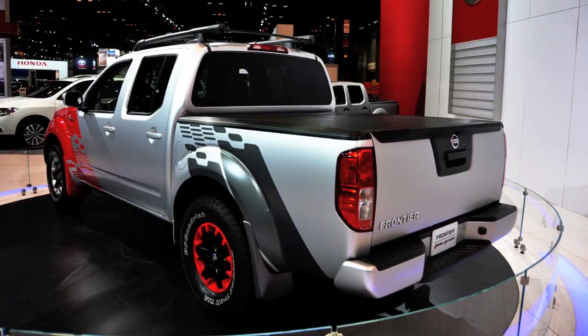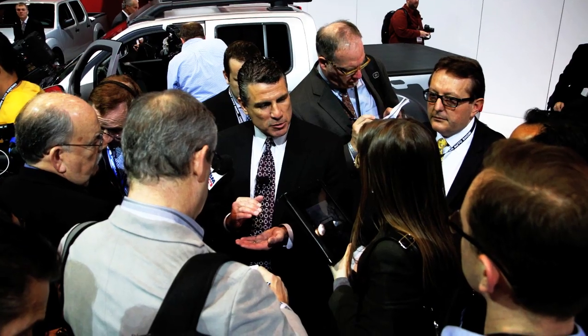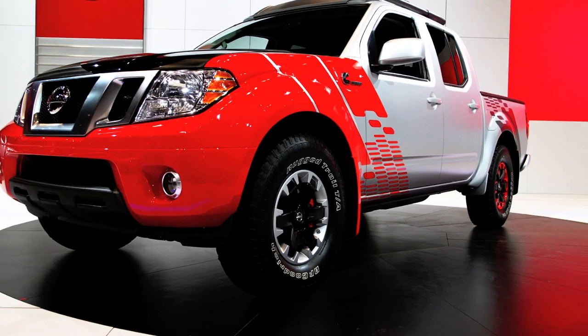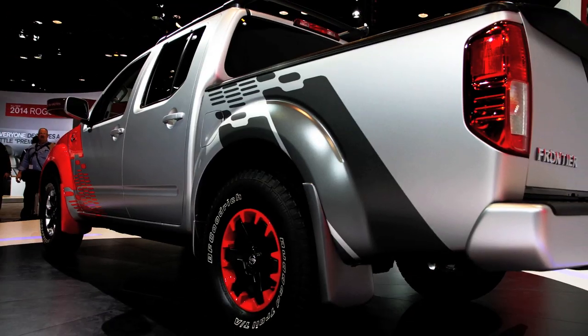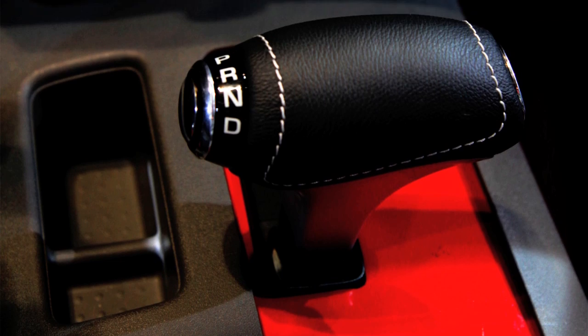To put a brand like Cummins together with a great brand like Nissan and put it in our trucks — I think that sends a message to the truck world and to truckers across the United States that we're serious about our trucks. We're going to create that awareness and buzz that makes truckers come in and take a look at us.